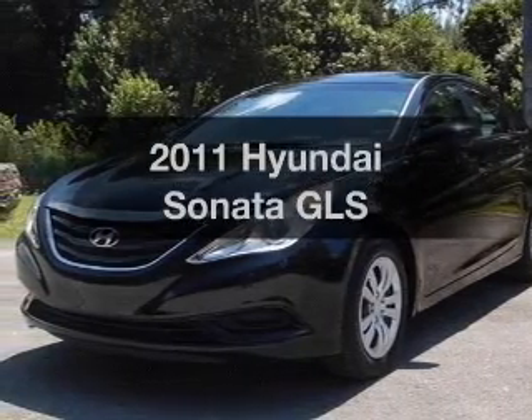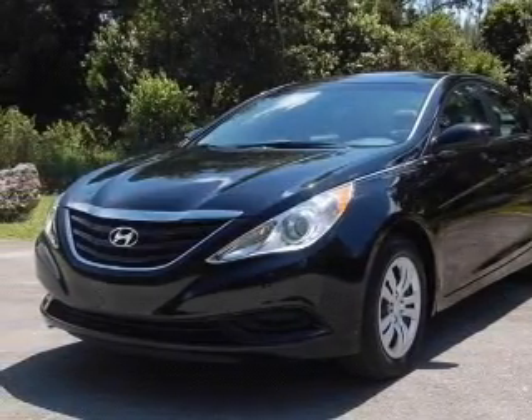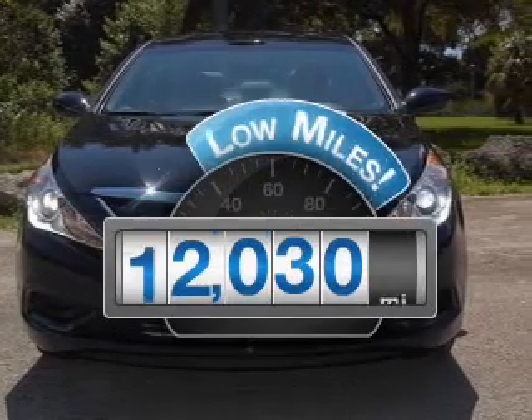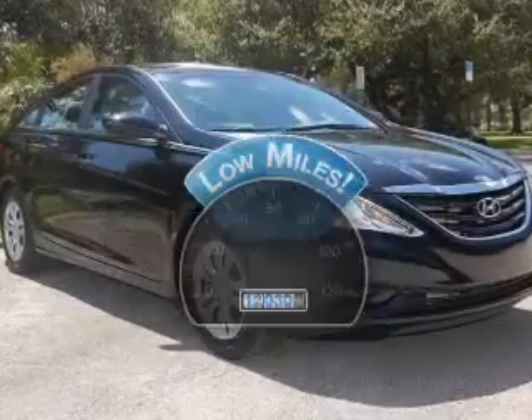Get noticed in this 2011 Hyundai Sonata. Travel the roads in style and comfort in this great vehicle. With low miles, this automobile will take you far and get you where you want to go.